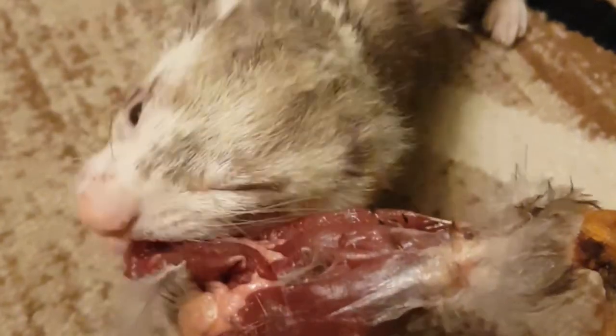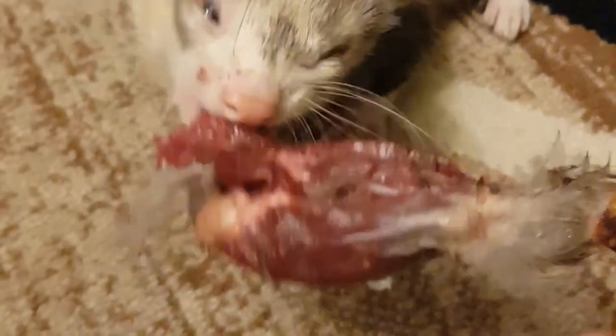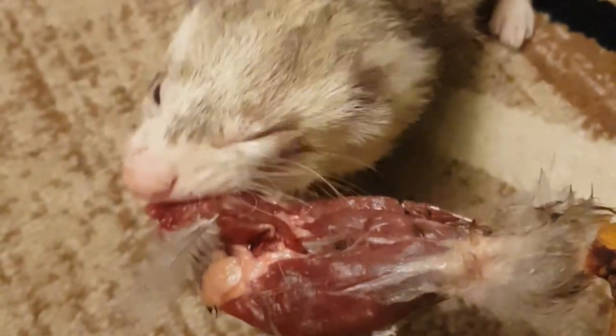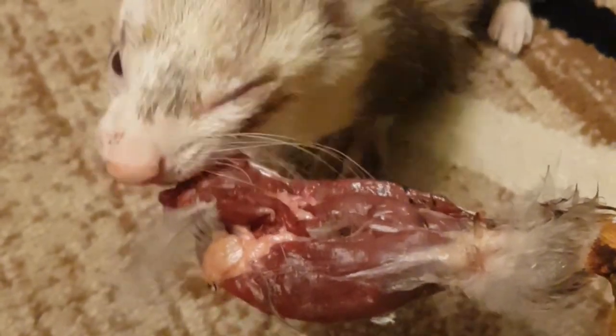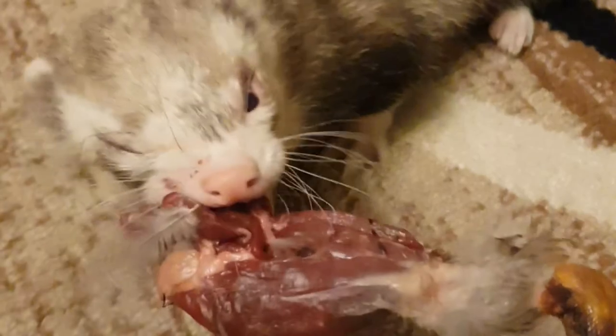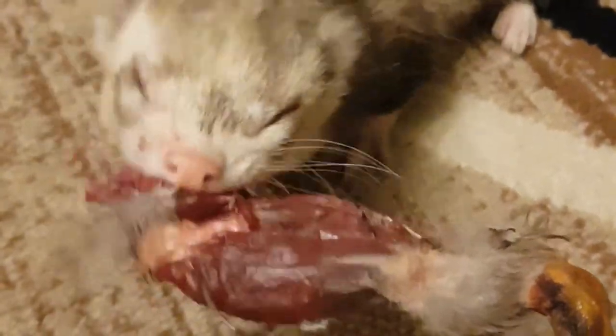The ferret has three to five days to remove the debris, and if it fails, tartar will build up. Diagnosis of gingivitis and periodontal disease is easily made — owners can often see red, inflamed gums caused by gingivitis and plaque accumulation on the ferret's teeth, which indicates periodontal disease.